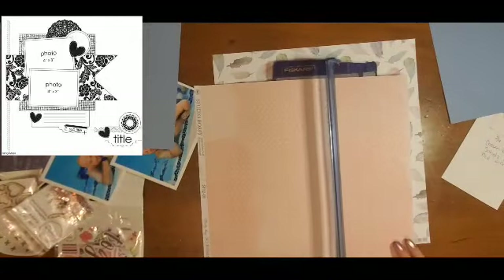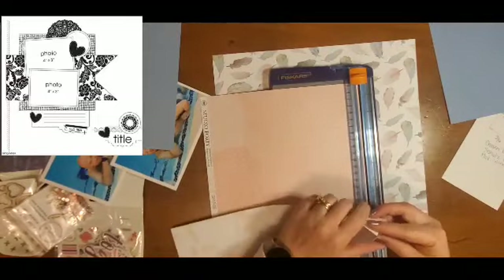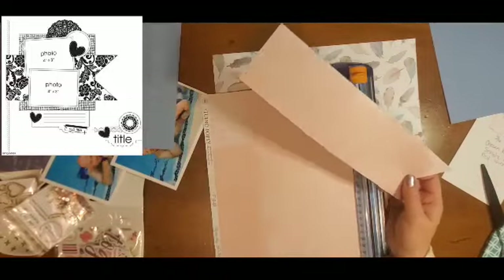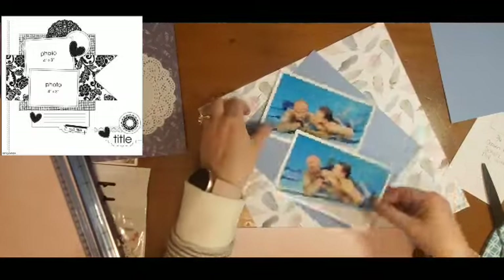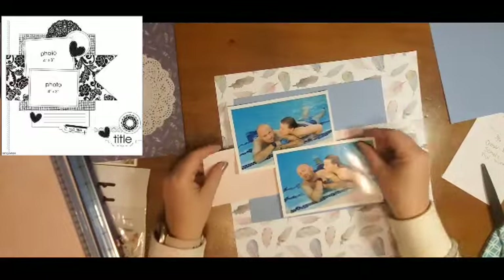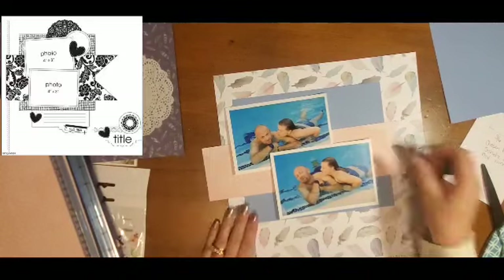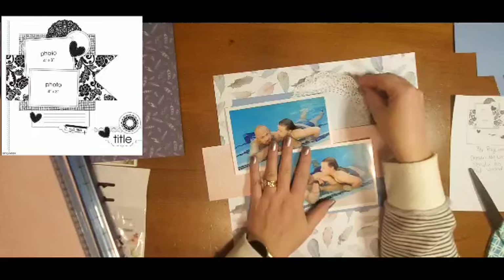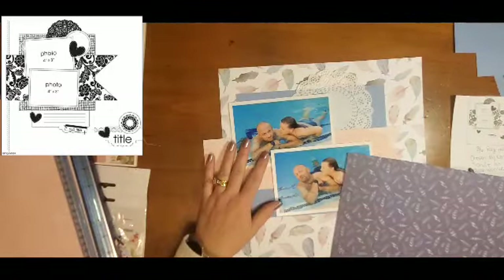The background paper with the feathers and the kind of corally paper are from Studio 54. Now that blue paper that I am trimming down right now is actually from the Indigo and Ivy project pad, which was an awesome project pad that my friend Sharon got me. So that blue is from there.